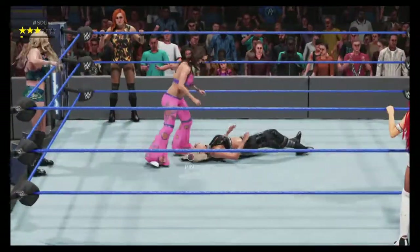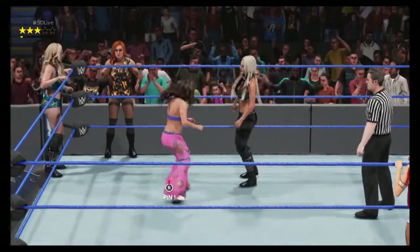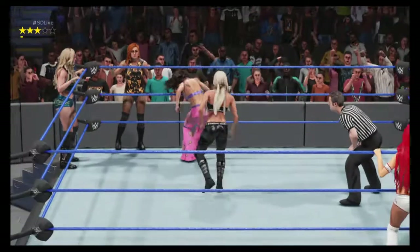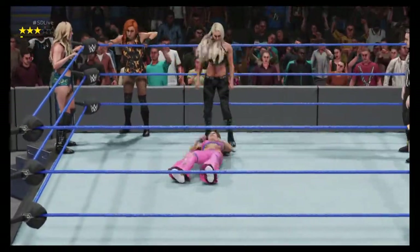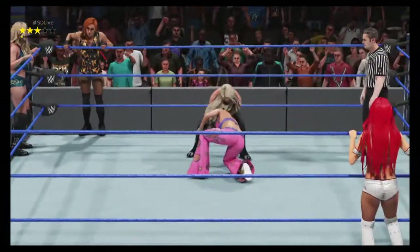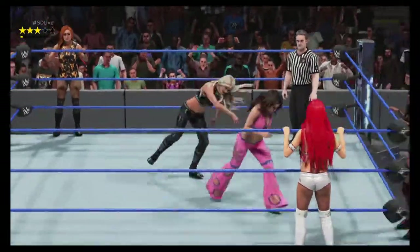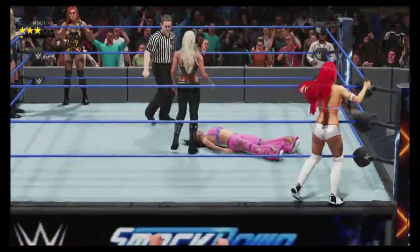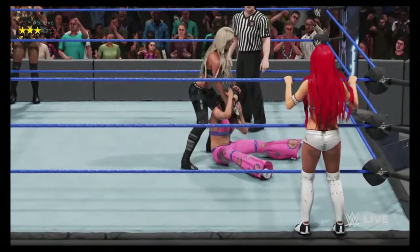Teamwork is always paramount in a six-man tag match. Superstars want two members of the trio to perform a double-team move, and the third member follows that up to keep their opponent down for the count. The key is to deliver the maximum amount of punishment in the least amount of time. You have until the referee's count of five — it's not like you have all day in the ring — but if your team of three can deliver that type of offense, your trio will be in good shape.